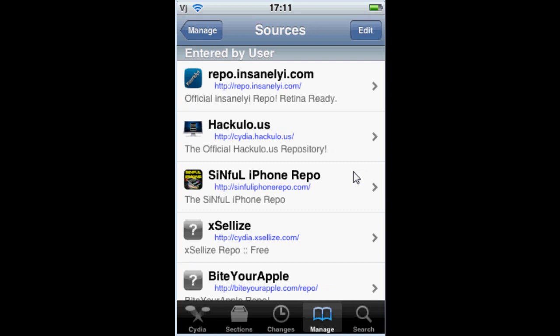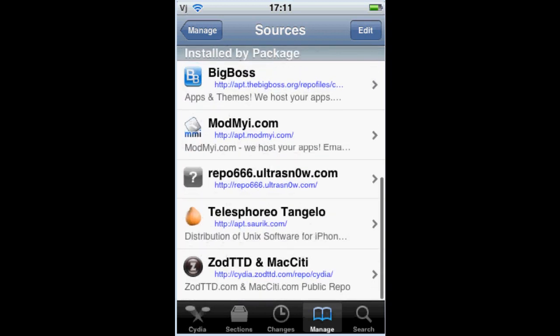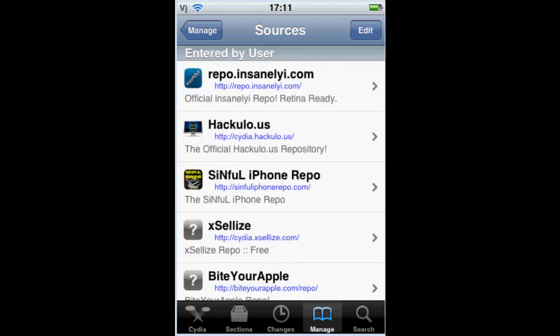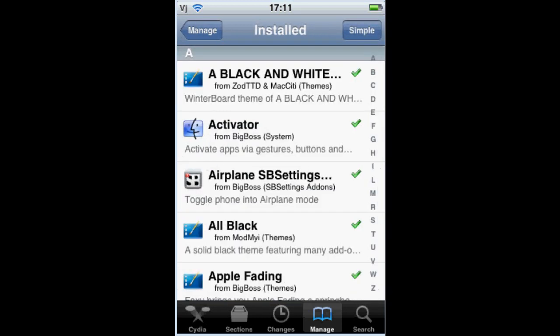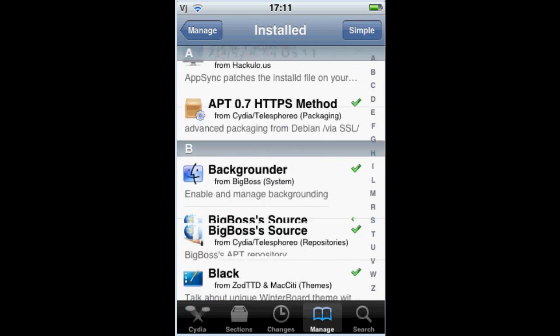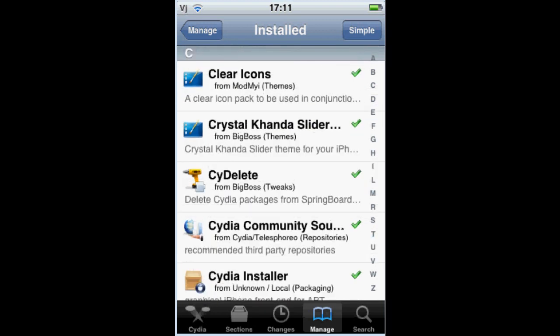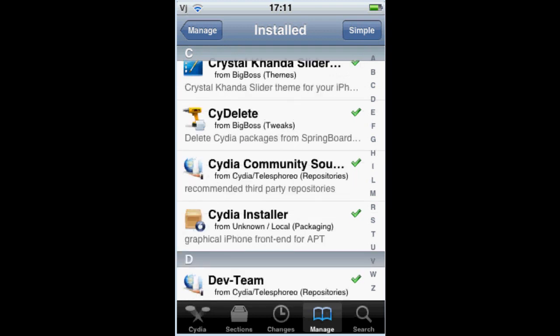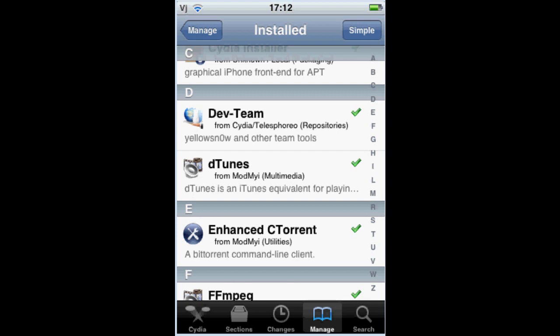We might need to pause it if anything — it always comes to do worse to get the names down. Sources, yeah, packages — this is what I've got. Activator is good, you need that. Backgrounder. These ones are Converge — really good, really need it. D-Tunes is cool, D-Tunes is wicked.